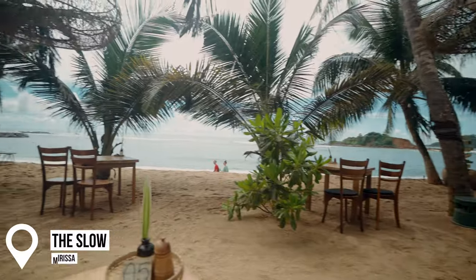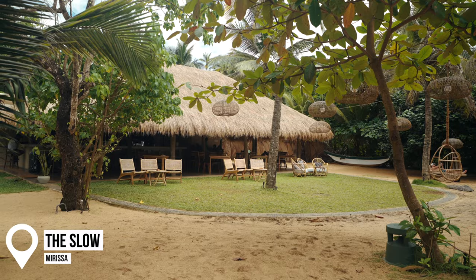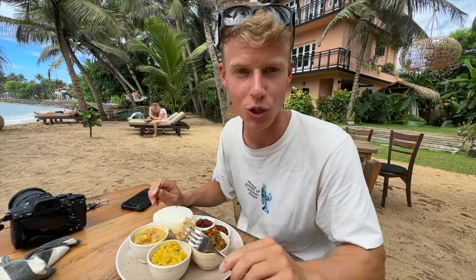Here we are — we've just arrived at The Slow. This is a vegan restaurant but it looks beachfront. I've ordered a vegan rice and curry — the traditional Sri Lankan one — which is honestly my favorite. It's a lot more expensive here because it's a vegan restaurant, but it looks incredibly good.